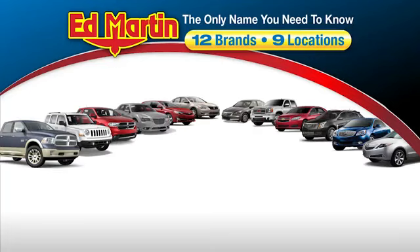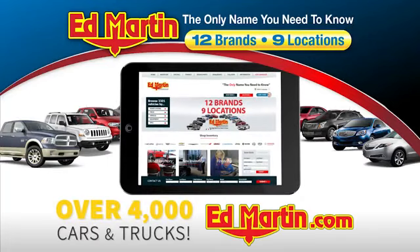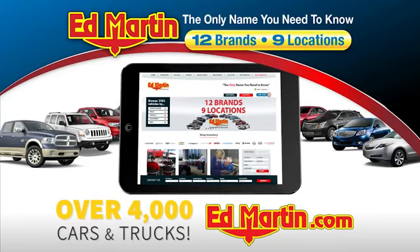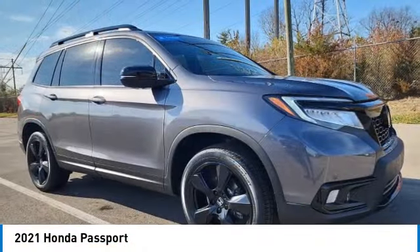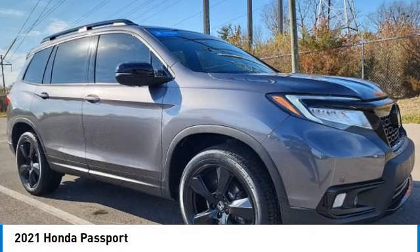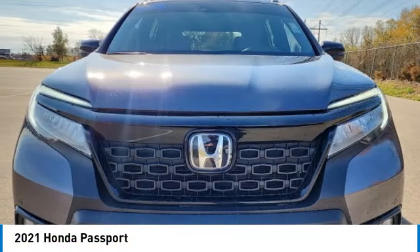Thank you for clicking our video. You can also shop over 4,000 more cars and trucks online at edmartin.com. Come test drive the 2021 Passport. This compact SUV from Honda is a good compromise of size and comfort.